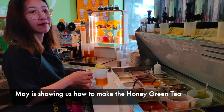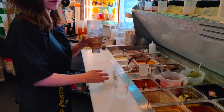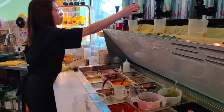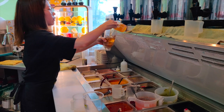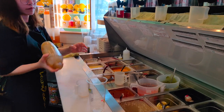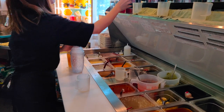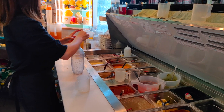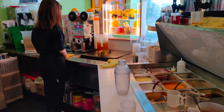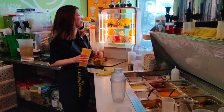We're here with Mei and she's going to be making us a drink. Which drink is it? Honey green tea. Let's look at the process of how this drink is made. Awesome, that's really quick. Thank you very much, Mei.